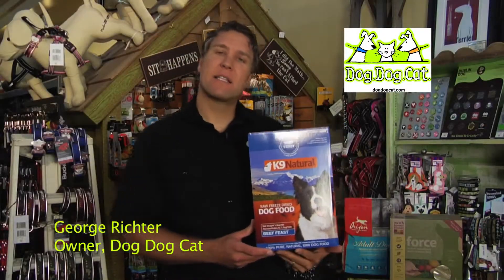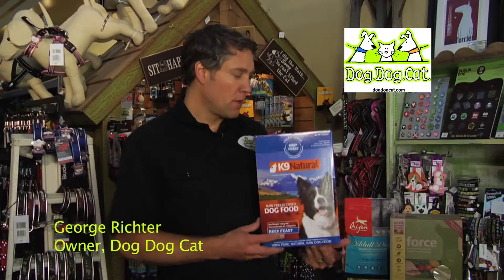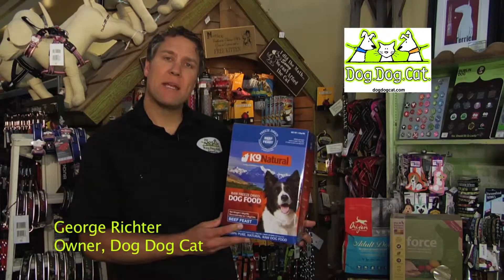Hi, I'm George from Dog Dog Cat, and I'd like to tell you a little bit about a different type of dog food: freeze-dried dog food. This is from K9 Naturals. It's a food made in New Zealand.